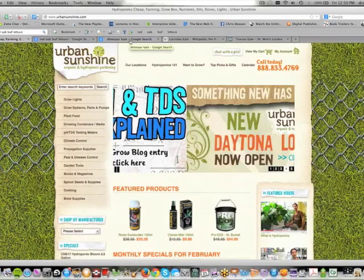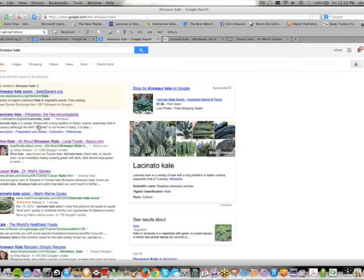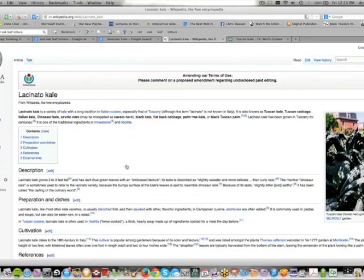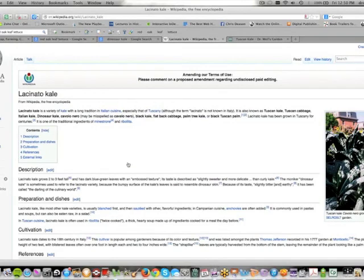I wanted to conclude on the dinosaur kale. If you look up dinosaur kale, just Google it — there's a nice Wikipedia article. This is also called Lacinato kale, sometimes called Tuscan kale, Tuscan cabbage, Italian kale, dinosaur kale, Cavolo Nero, black kale, flat back cabbage, palm tree kale, or black Tuscan palm. It originates in Tuscany, Italy.